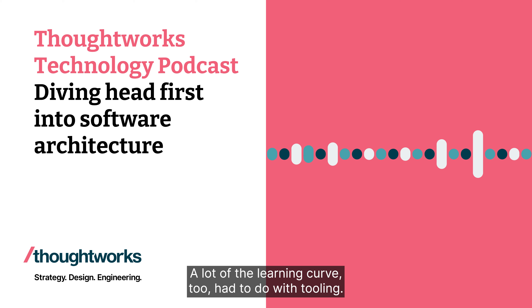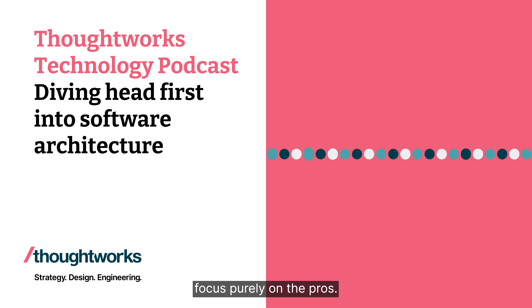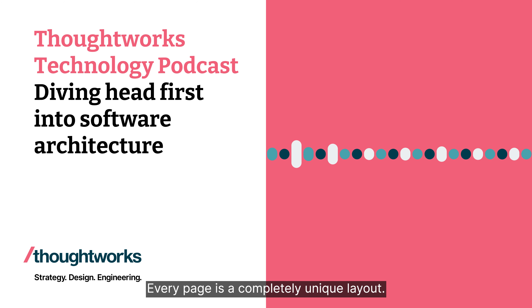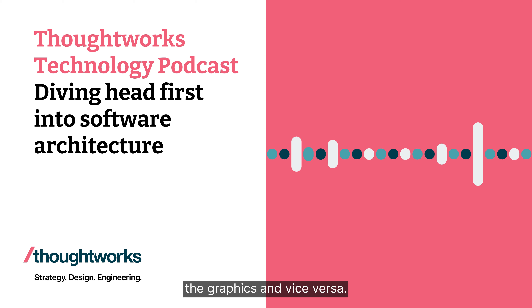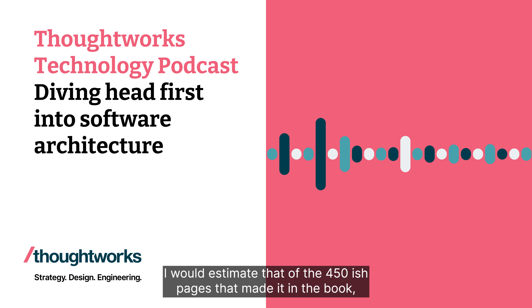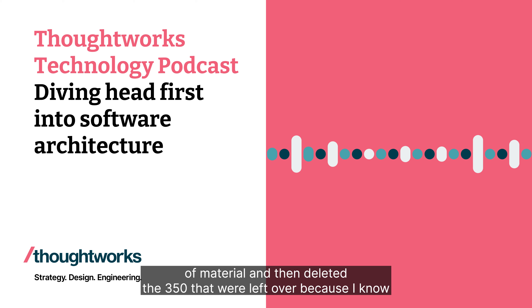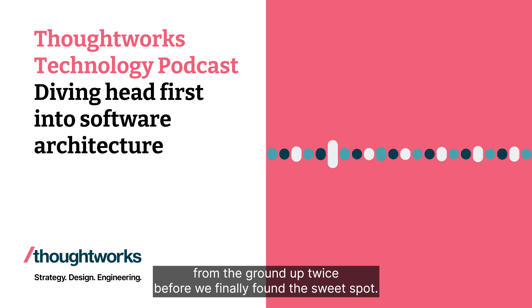A lot of the learning curve had to do with tooling. Mark and I prefer to write in pure text and use Git as a back end, but in Head First this is done in a graphic design tool. Every page is a completely unique layout, so the prose really does flow around the graphics and vice versa — you can't change the prose without changing the graphics. I would estimate that out of the 450-ish pages that made it in the book, we probably generated 800 pages worth of material and then deleted the 350 that were left over, because the first two chapters I did I basically rewrote from the ground up twice.